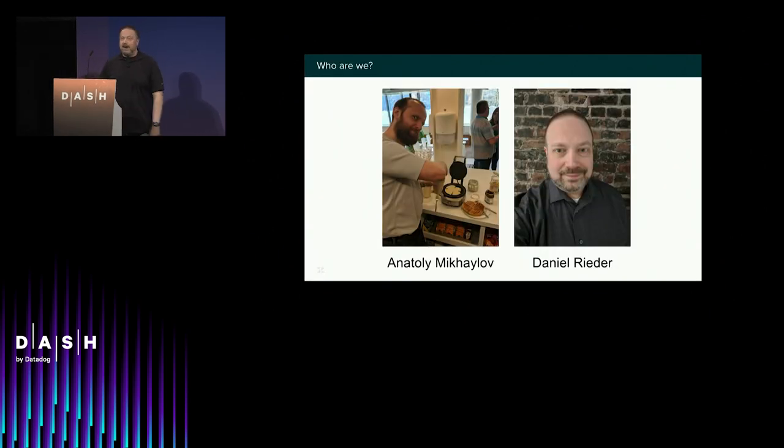My name's Daniel Reeder, and this is Anatoly Mikhailov. We are the capacity and performance team at Zendesk. We care about utilization, and not just infrastructure utilization. Anatoly's not quite pleased with the utilization of this waffle iron here — it could be used a little bit better. That's what our team has been about: making a little bit more perfect waffle out of your infrastructure.